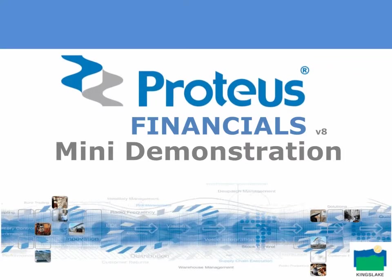Welcome to the Proteus Financials mini demonstration presentation. Thank you for your interest. We hope you've also looked at the introductory presentation on Proteus Financials and some of the other solution presentations we have available on our website. You'll find details and links of these at the end of this presentation.